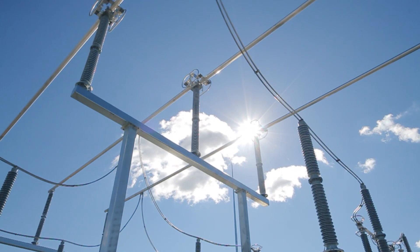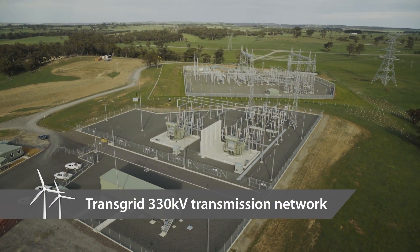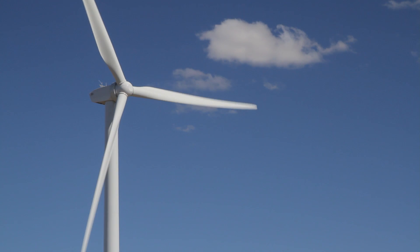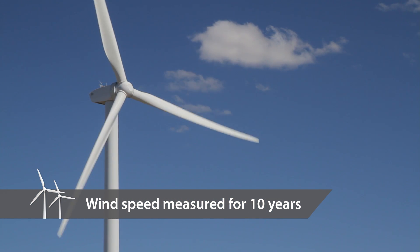The location of the Gullen Range Wind Farm was chosen for its high potential wind harvesting capacity and proximity to existing transmission infrastructure. Wind speed and consistency had been measured on the project site for 10 years prior to construction.